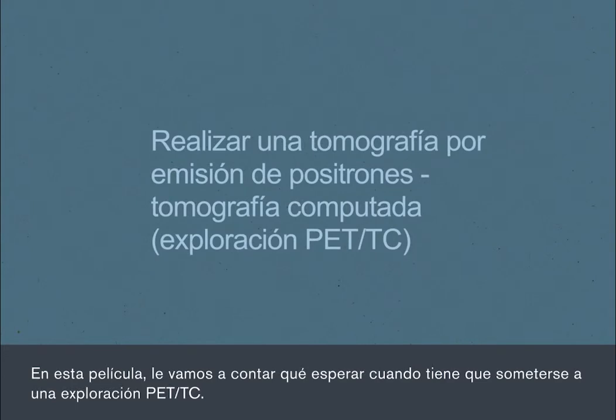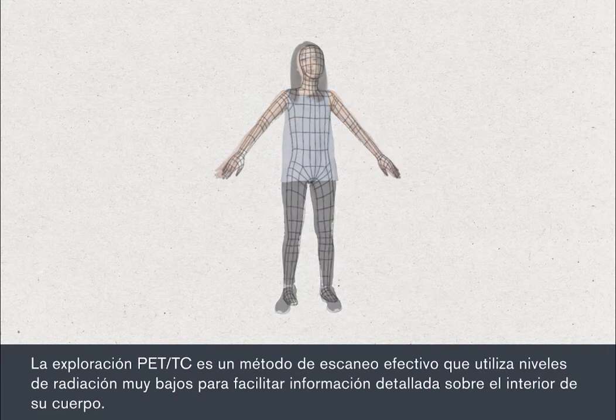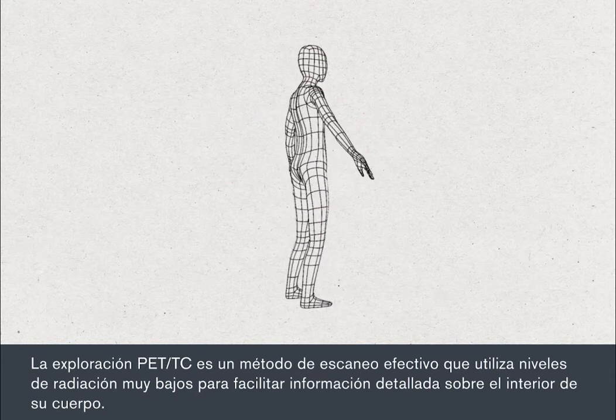In this film we're going to tell you what to expect when you have a PET CT scan. A PET CT scan is a powerful scanning method which uses very low levels of radiation to provide detailed information about the inside of your body.